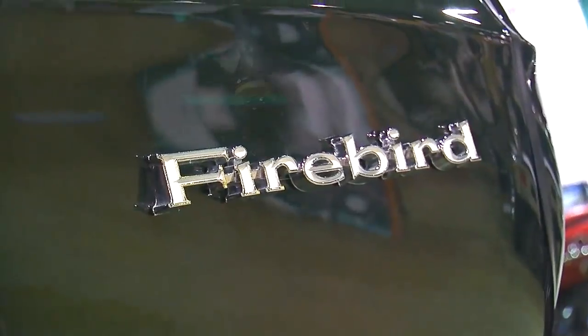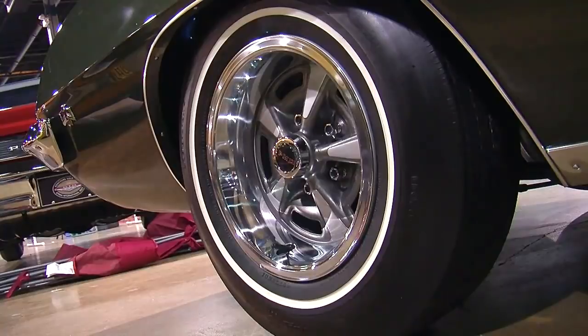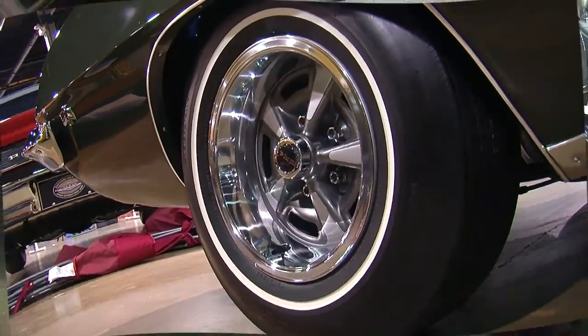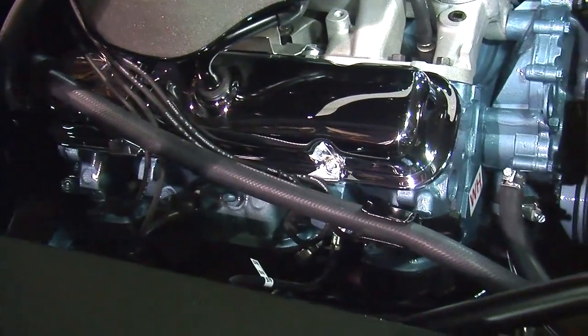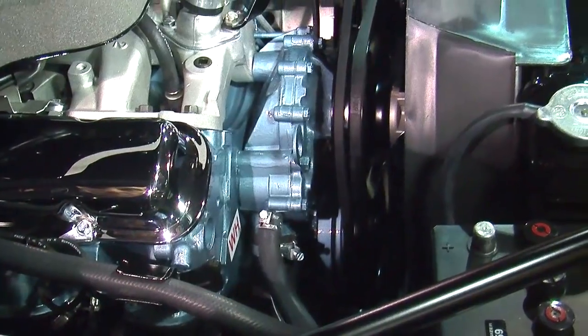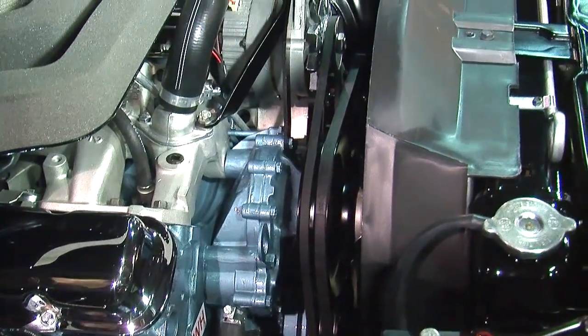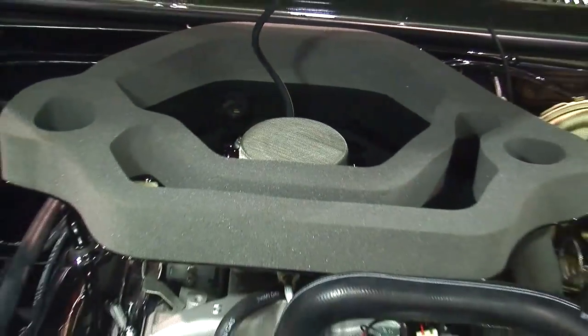55 of those were Trans Am hardtops. The rest were Firebird hardtops and convertibles. Interestingly, none of the Trans Am convertibles came with the Ram Air 4. So if you're talking Firebird convertible, it's these 12 cars — 12 four-speeds and 5 automatics, which I think are really sleepers in the market today.